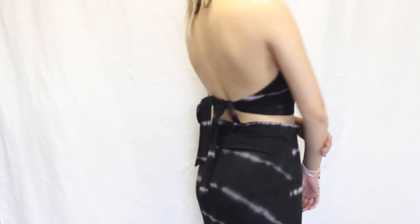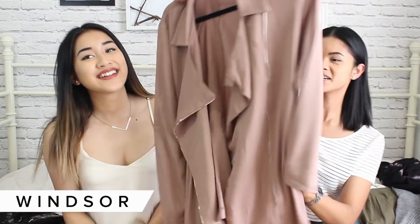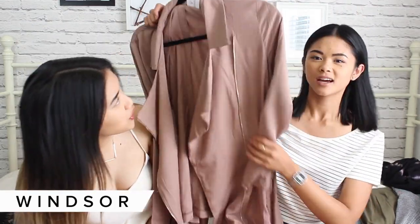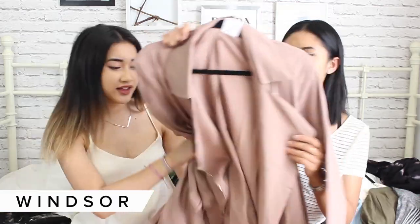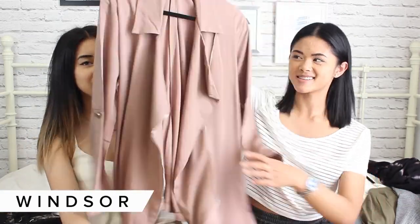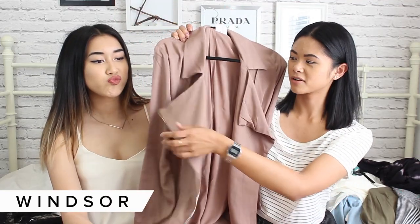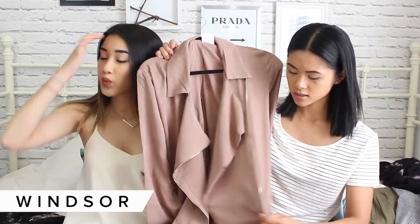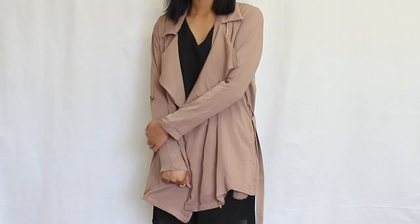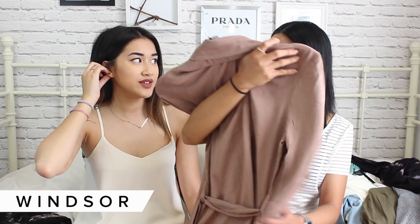I feel like my style is getting a little bit more flowy. The next thing I got is this brownish — there's a pink tinge to it — short trench coat. It's not a full trench because it's short, but it has lapels and a zipper. I like how it's lightweight — I could wear it in the summer or even in the spring. I love this earthy color.